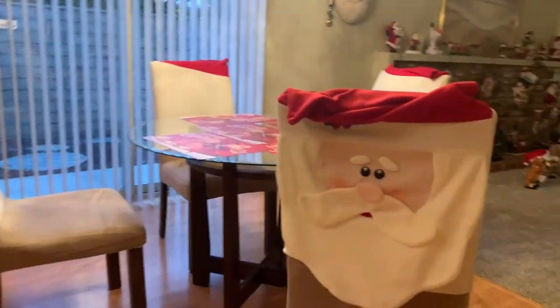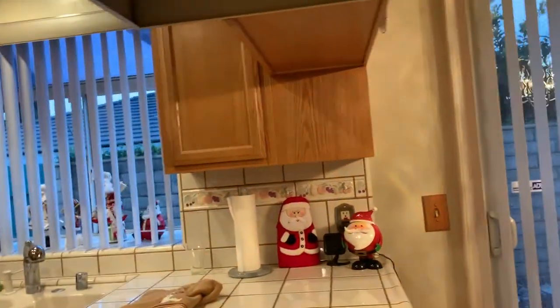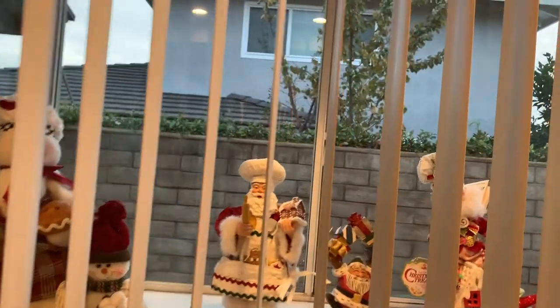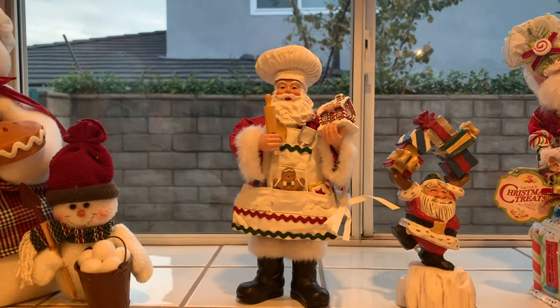And then in the kitchen, we have the covers of our chairs with Santa. We have some Santa placemats. And we have a couple more in here and in the window. My dad was a fabulous cook, and that one's for dad.